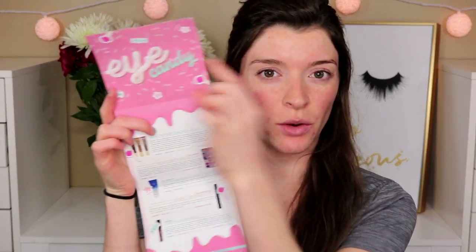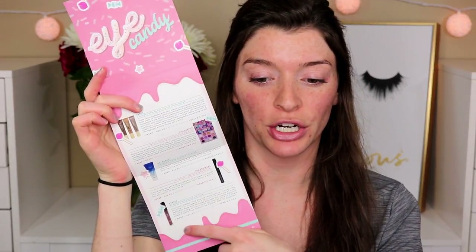Hi guys, welcome back! Today's video is my April Boxycharm unboxing. Time just flies by — I can't believe it's already April. I'm going to be unboxing my Boxycharm and giving away two things. The first thing I see is their little card, which this month comes in a trifold format instead of just one card. It shows pictures better, gives descriptions and prices, and the coupons are on the back.